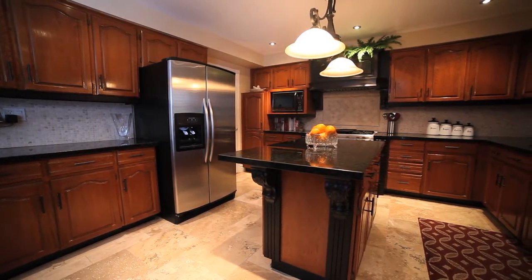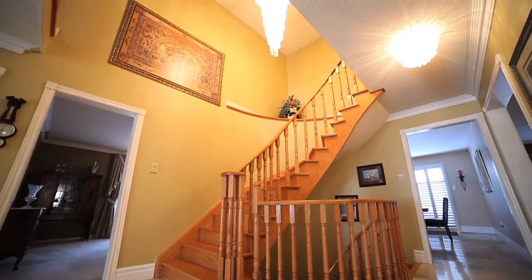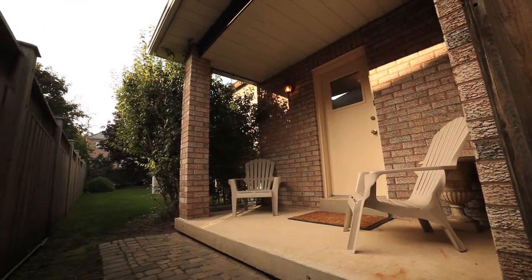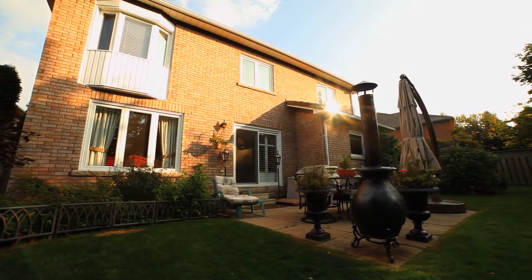Large pantry, dual oak stairs for upper and lower levels, main floor laundry with separate entrance and garage access, brand new custom front door, brand new windows throughout.